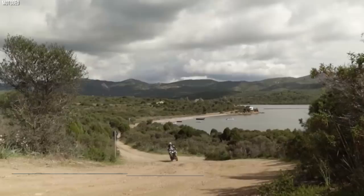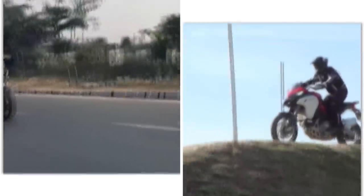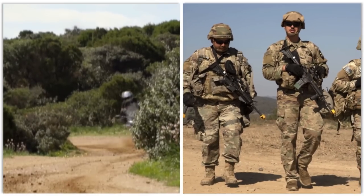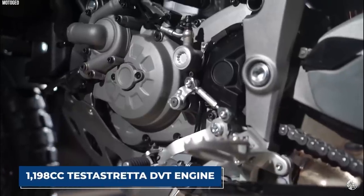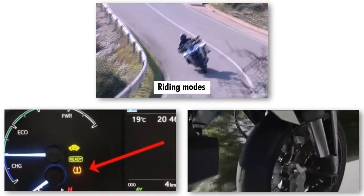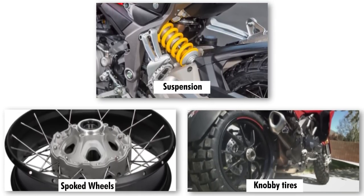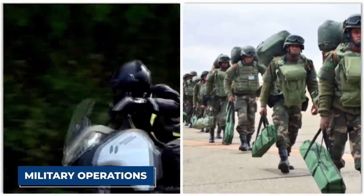The Ducati Multistrada 1200 Enduro is a high-performance adventure motorcycle that has found favor in military applications, combining off-road capabilities with advanced technology and powerful performance. At its heart is a potent 1,198cc Testastretta DVT engine, delivering exhilarating power output and torque. Combined with advanced electronic systems, it offers multiple riding modes, traction control, and adjustable suspension, allowing riders to adapt to various terrains and conditions. The Enduro model features long-travel suspension, wire-spoked wheels, and knobby tires, with ground clearance and rugged construction enabling it to tackle challenging terrains with ease.